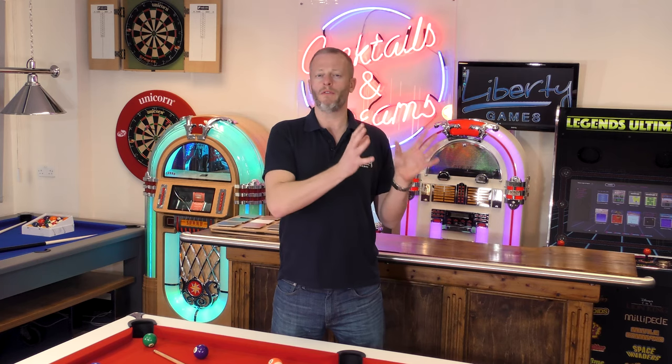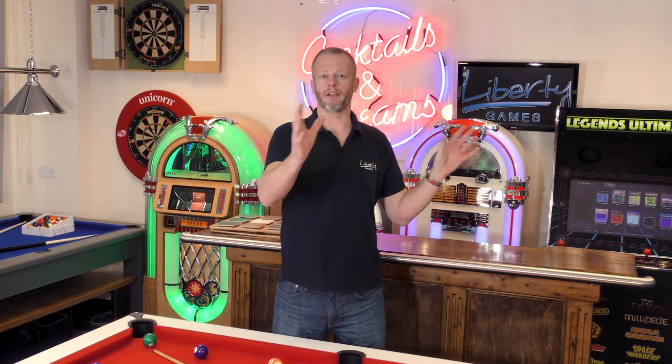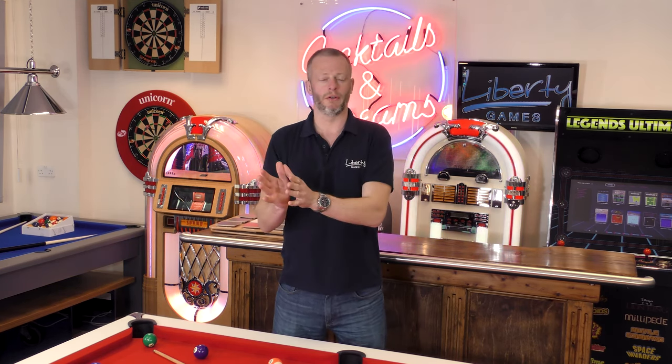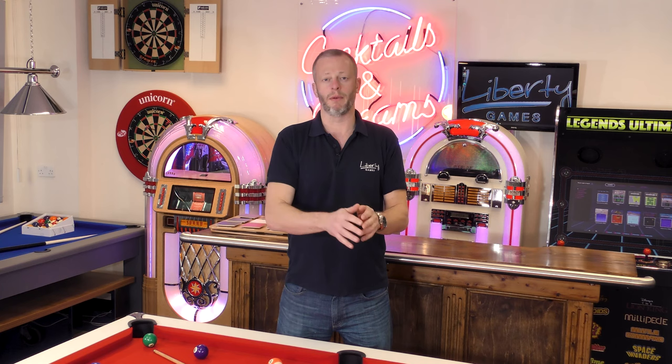Customers regularly ask about how their pool table might be delivered. That really depends on the type of table you've gone for, but delivery falls into three main categories. The first and most simple is for MDF tables — due to their lighter weight, they're normally packed into one box with all the accessories and parts and are designed for home assembly. They're delivered by either a single-person or two-person courier. Although designed for home assembly, some models and manufacturers will offer an assembly service, so look out for that if it's something you're interested in.